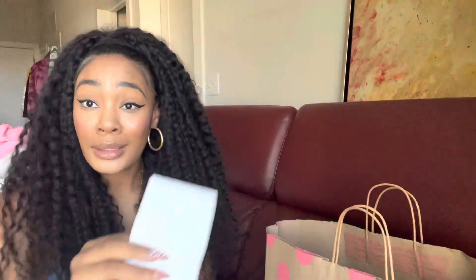The Victoria's Secret portion is over, so now we're moving on to PINK — which is surprisingly my biggest bag. This PINK stuff was purchased on a totally different day, during the member early shopping day for the Love Your Body event. All the mists were 7.95, and on top of that there's a 15-off-75 coupon in the app for PINK Nation members or credit card holders. My associate rang me up for four dollars and eighty cents — can y'all see that? Four dollars and eighty cents!